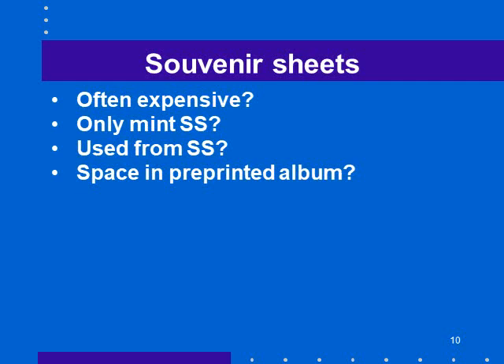Then there's the question of souvenir sheets. Are you going to collect souvenir sheets? They're often expensive, which may be one reason you decide not to. Are you going to collect only mint souvenir sheets, used souvenir sheets, or the used stamps from the souvenir sheet? That was possible in Canada for a while because enough people bought a souvenir sheet and used the stamps to mail letters. And if you're using a pre-printed album, does it include a space for souvenir sheets or not?